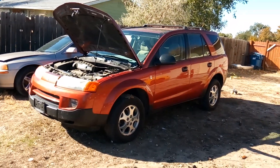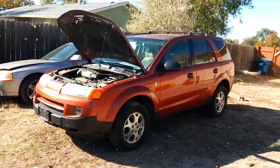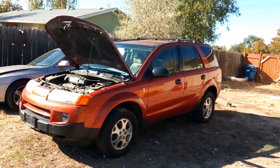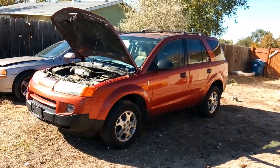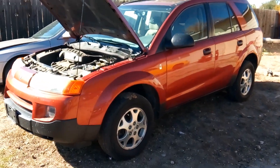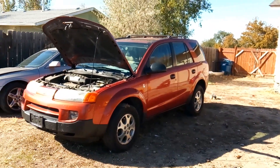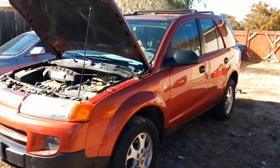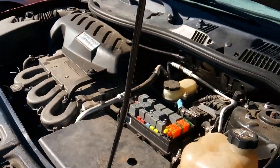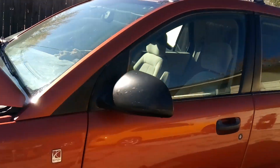I've had this Saturn Vue for months trying to figure out what would be considered a glitch in the system. It's hard to articulate some of this computer stuff. This is a 2003 Saturn Vue and as you know, especially if you're a Vue owner, they come with quite a few computer and electrical problems.